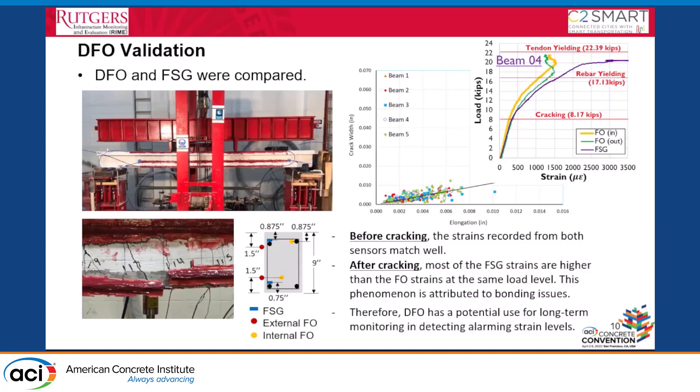Overall, the distributed fiber optic sensor provides good strain results when strains are much higher. We are recommending to the agency that it be used long-term to capture large events on the bridge. This sensor has been applied to other bridges in the U.S., and for long-span bridges it was able to identify the exact crack location. Unfortunately, from the field results on this rigid bridge, we could not obtain good results.